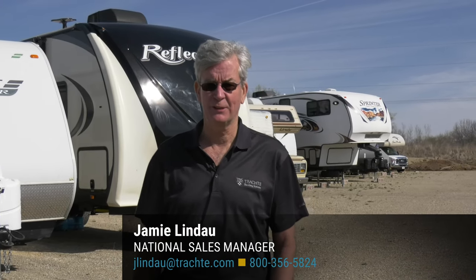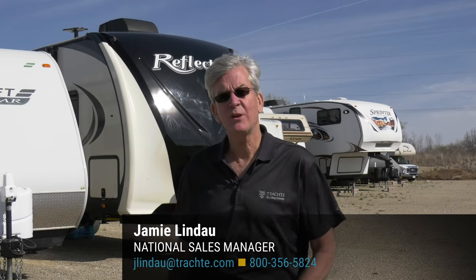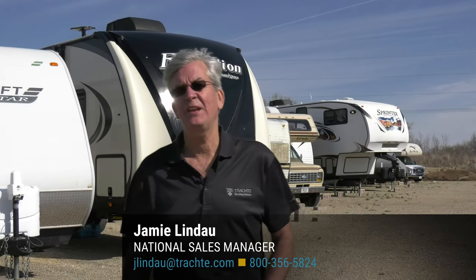Hello, my name is Jamie Linda and I'm the sales manager at Trocki Building Systems. Today we're going to talk about boat and RV storage. Since the day I started at Trocki Building Systems, people have been talking to me about boat and RV storage.